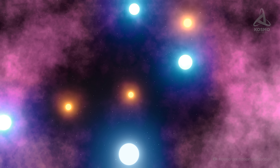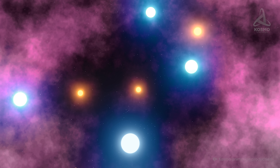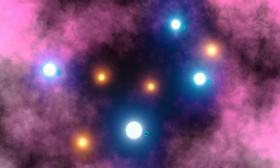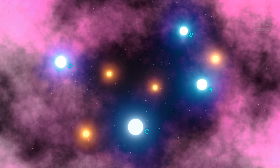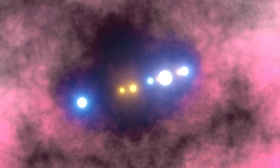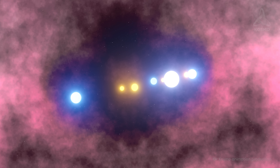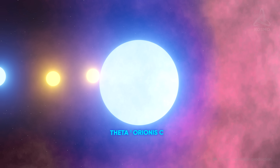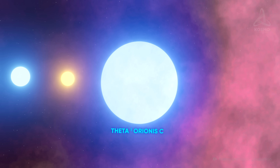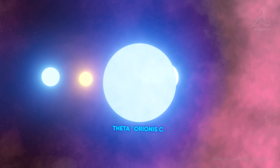The brightest and most noticeable of the Trapezium stars are four stellar systems designated by letters of the Latin alphabet. Located close to each other, they lie within an area about one and a half light years in diameter. Each of these objects' mass is within 15 to 40 solar masses, which means that these stars are quite young and hot. Theta I Orionis C is the most massive as well as the brightest star in both the Trapezium cluster and actually the entire nebula.